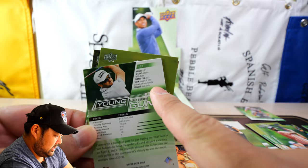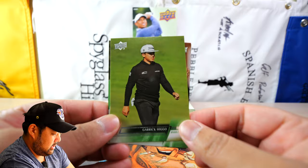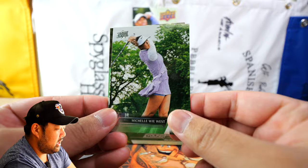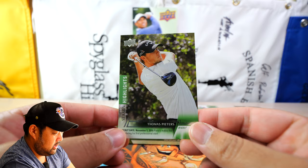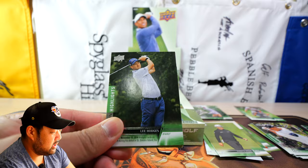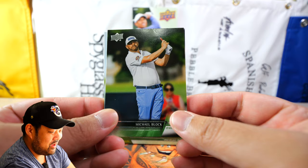We have Garrick Higgo — he is from South Africa from what I understand. We have major winner Ashley Buhai on the Season Highlights, Michelle Wie West makes a return in a golf product, and Thomas Pieters on the Season Highlights as well. Other than some Young Guns and the Upper Deck Canvas card, nothing out of the ordinary. We have Lee Hodges, Adam Long, Nick Hardy, and Michael Block — interesting, Michael Block is in this product.